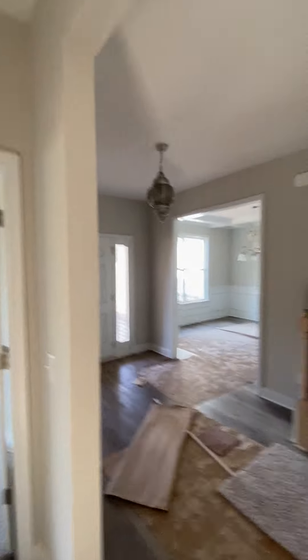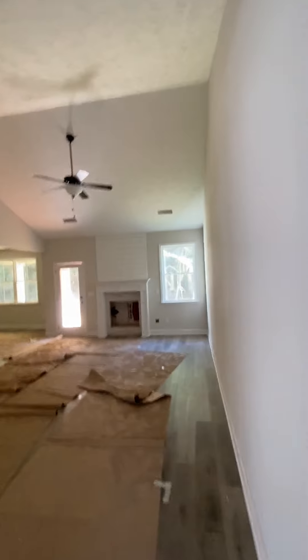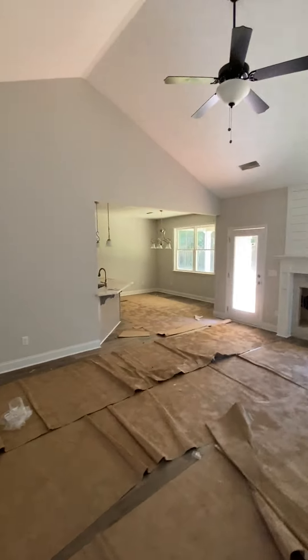Back down the hall, two bedrooms over here with a full bath. Opens up into the living room, over into the kitchen.